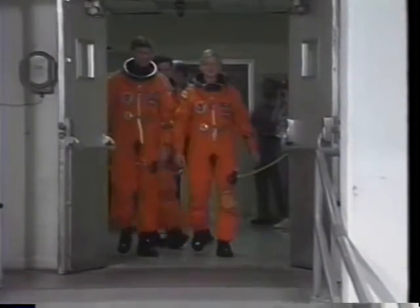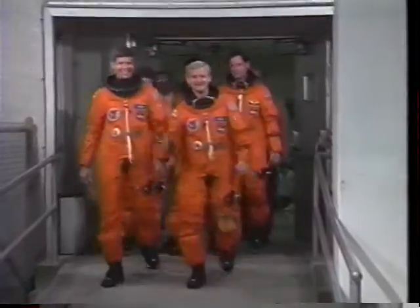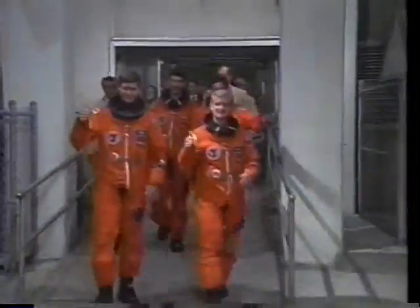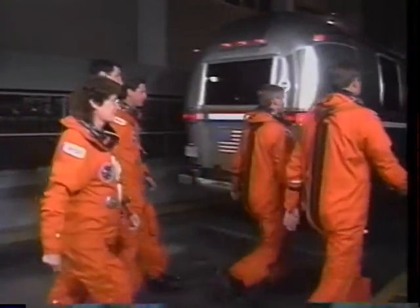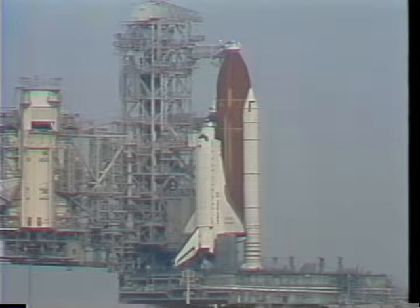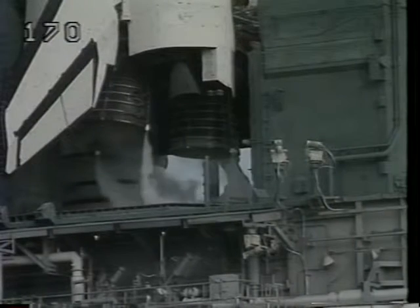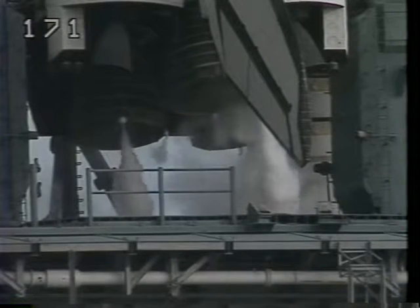This is about the time when the excitement starts to build when you're actually walking out to the vehicle and getting ready to launch. Just no way to walk gracefully in those orange pumpkin suits. I can't help but get over the feeling that when you walk out to this vehicle, it's a living, breathing monster that's waiting for your arrival.